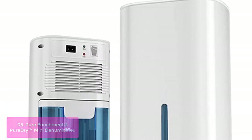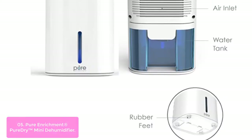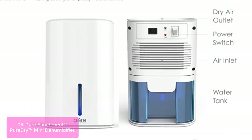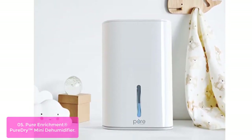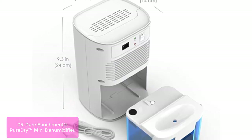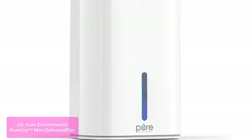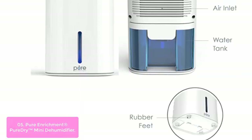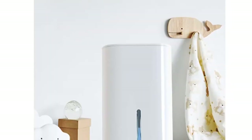List number five: Pure Enrichment PureDry Mini Dehumidifier. The PureDry Mini is powerful enough to extract up to 300 ml of water from the air a day, keeping harmful moisture at bay. It can also reduce musty odors. This unique dehumidifier automatically turns off when the water tank is full for safety and to prevent overflowing. PureDry Mini operates quietly in the background, making it perfect for small spaces like a bathroom, closet, nursery, or office. Includes dehumidifier, AC power adapter, user manual, and Pure Enrichment's guaranteed 5-year warranty.